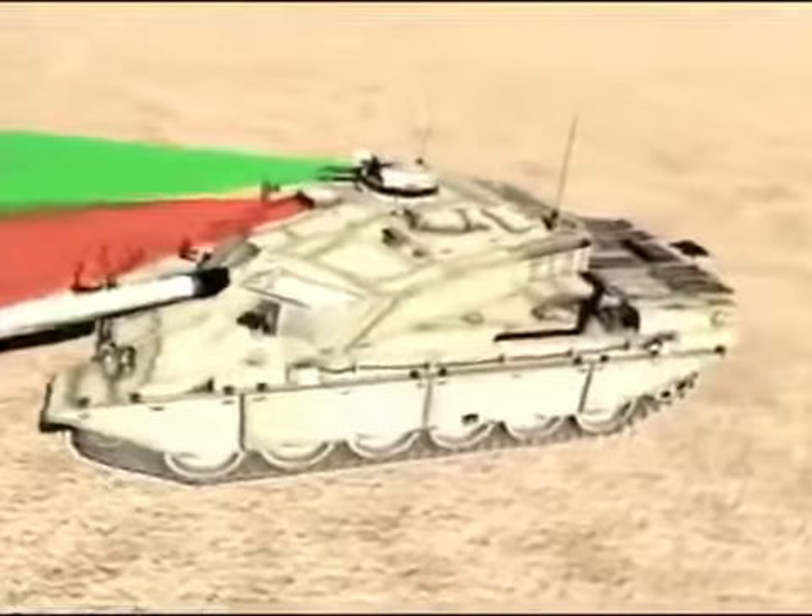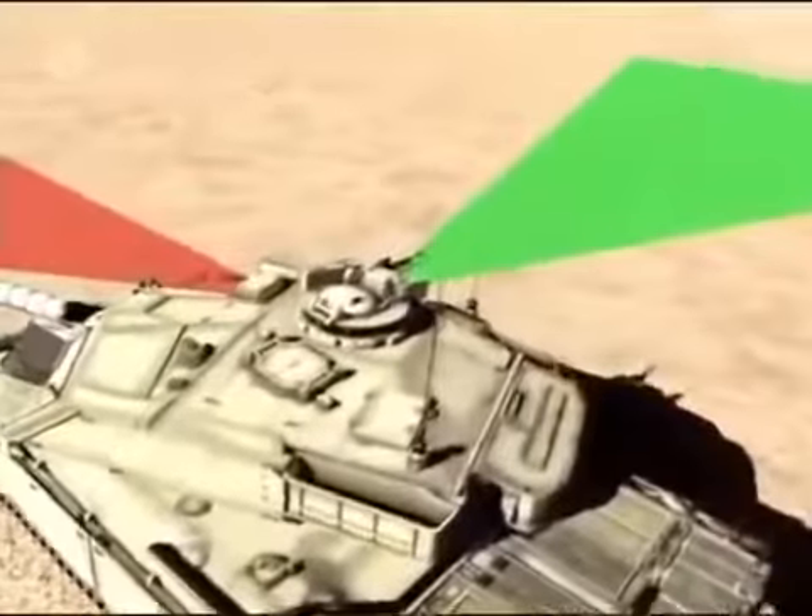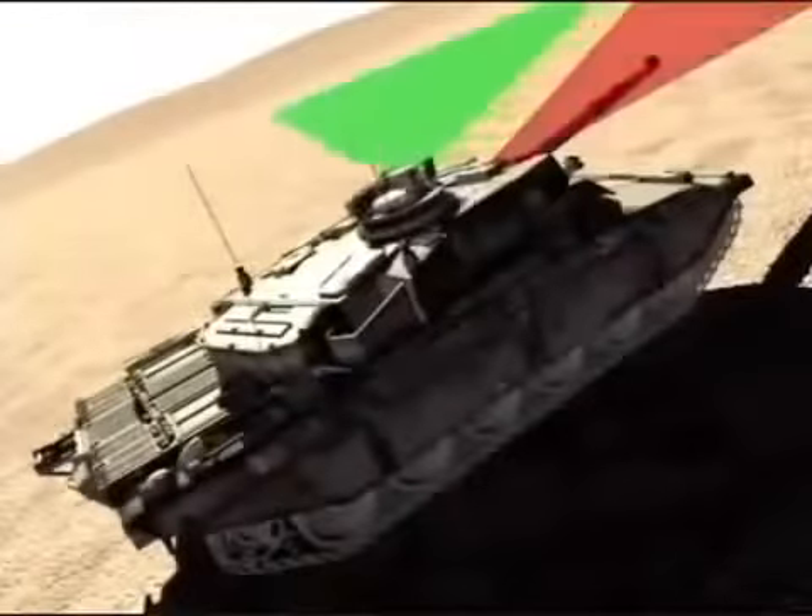The real improvement was in the new hunter-killer fire control system — a computer-aided procedure that allowed the commander to stay one step ahead of his gunner at all times. The commander picks up a target first using target management, operating his own sight independently of the gunner's sighting system. Using his roof-mounted sight, the commander selects his kill; the turret moves round and the gunner takes over the engagement, whilst the commander scans and selects his next victim. Once the gunner has destroyed the first tank, the turret automatically slews round to align the gun on the commander's prepared target and the procedure starts again. With the hunter-killer system, the Challenger could unleash a barrage of lethally accurate fire, destroying eight enemy targets in just 40 seconds.